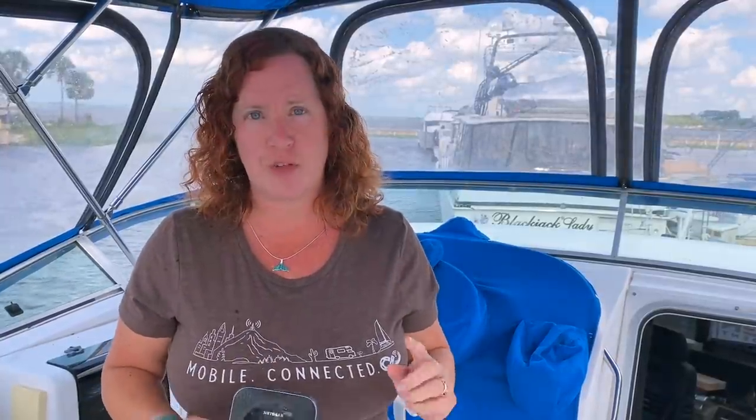So now you have two hotspot plans out there for AT&T's network, both 100 gigabytes and both $55 per month. You're probably wondering, what's the difference? Why should you go with one or the other? Here's a quick recap of the differences between the two plans.